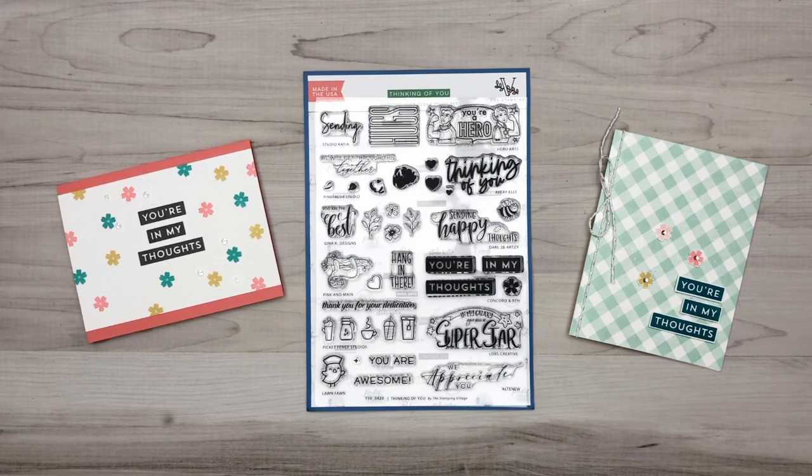As you're probably aware by now if you've been following along with this YouTube hop, every company featured here in the Thinking of You Stamping Village stamp set will be donating a $50 gift card to each of our independent stores. So we will be donating $50 to one commenter to our store. Leave those comments in the YouTube comments below — you have until Sunday May 24th, and all the winners are going to be announced on the Stamping Village Facebook page on May 29th.